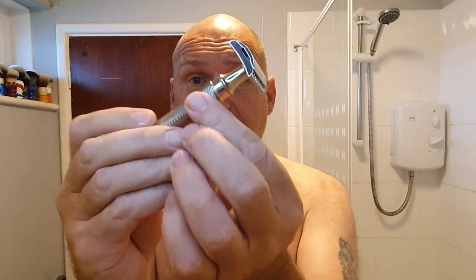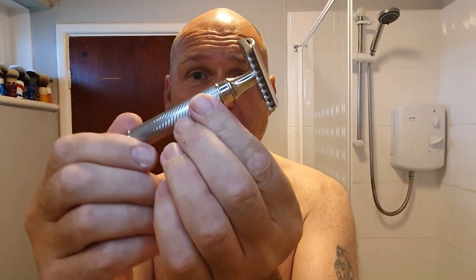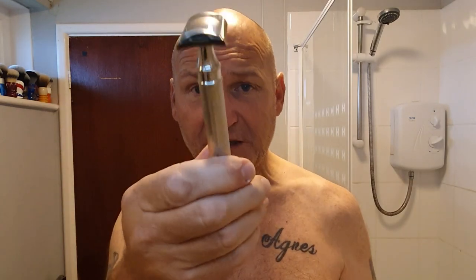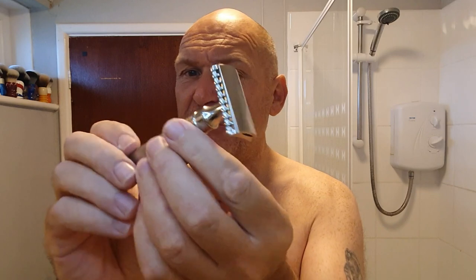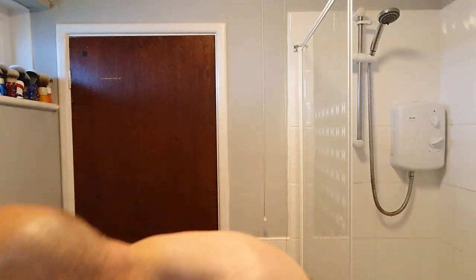For today's razor, as you can see I've got quite a growth - I haven't shaved for a couple of days. So for that reason I've brought the beast into play: the Mueller R41 GS, the stainless steel version. Lovely razor - very shiny, flashy handle, good to hold, nice weight. The beast.